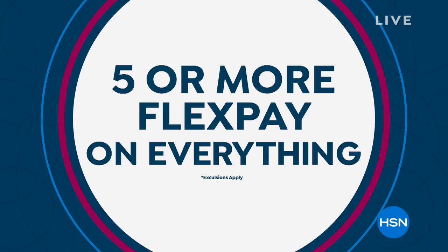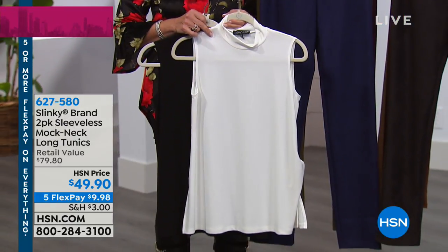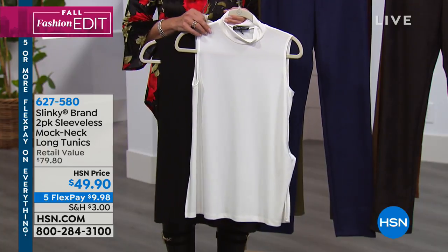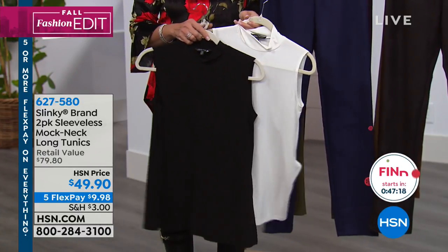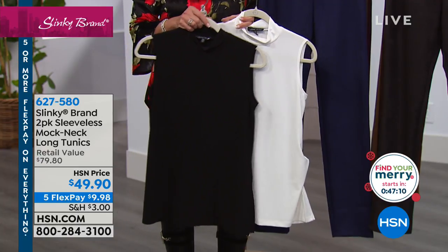The Five Flex is for a limited time — it ends on Monday. So you have basically through tomorrow and Monday to take advantage of it. When you see the Five Flex on Slinky, you're going to use any major credit card and spread your payments out over five months. What it's not is layaway. A friend of mine asked if it was layaway — no, you get it right away, you just don't have to pay it off all at once. We just want you to be happy and it helps spread your payments out.